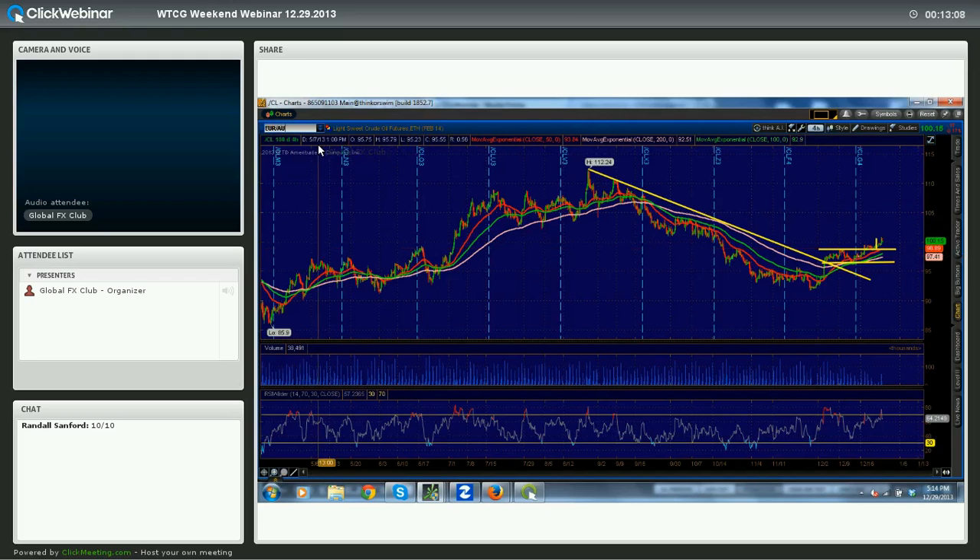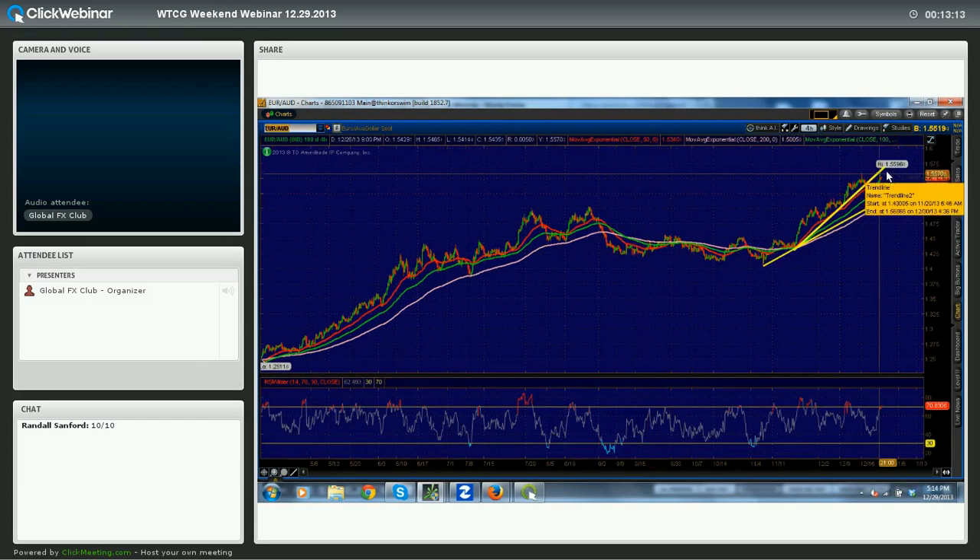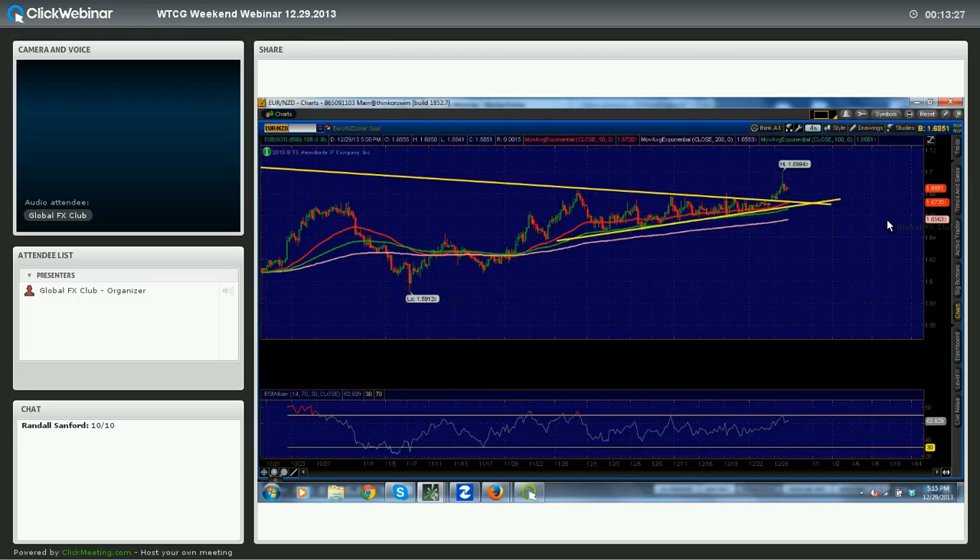Let's do some of the crosses. Euro-Aussie is the inverse of Aussie-Swiss. We saw a beautiful test of this backside trendline followed by a rejection, so I do think we may see some upside in Aussie crosses — Euro-Aussie lower, Aussie-Swiss higher. On Euro-Kiwi, there's actually a nice buying opportunity at about 167.50, which is about 100 pips lower right now. If we see that dip, it's a very attractive opportunity — it would cost about 50 pips to keep a pretty decent stop.